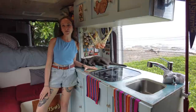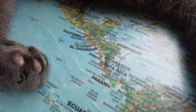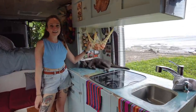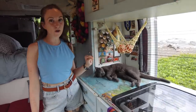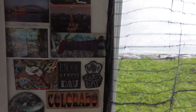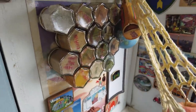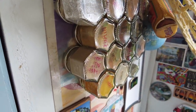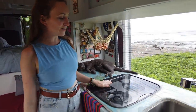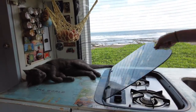First things first we have the world map as our countertop here. We mod podged it to the wood with a piece of plexiglass on top. This is our fruit hammock, triangular, so that whenever we're driving it does not hit the walls and the fruit doesn't get bruised. We have our souvenir magnets from around the world and magnetized spice jars that fit onto this metal plate from Great Sand Dunes National Park. Here is our stove, inset so that whenever we're not cooking we can use it as a countertop.